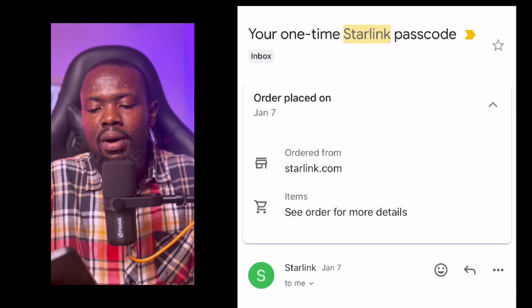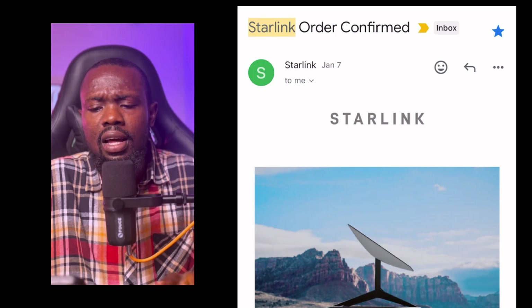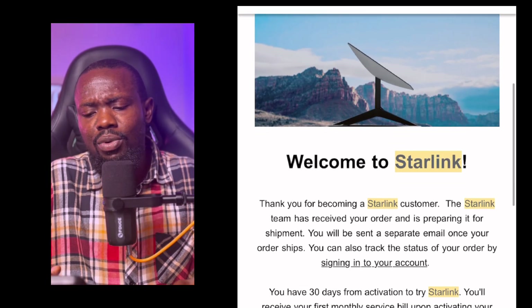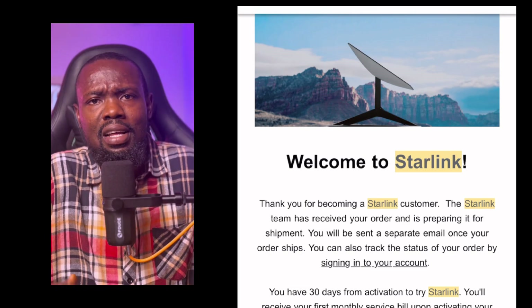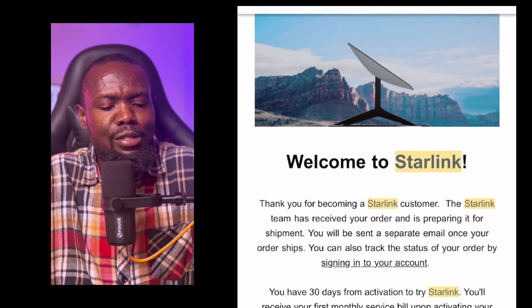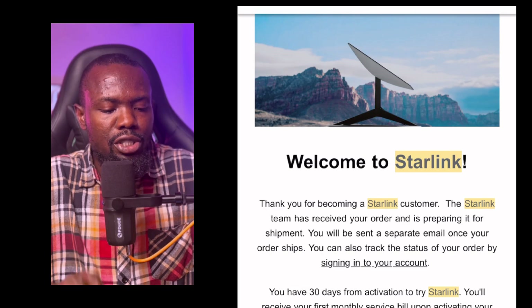The first email I got was a passcode for me to sign into my Starlink account to confirm I'm the owner. The second one was a confirmation of order — it said 'Starlink order confirmed.' I was like, which order exactly? When I opened the email, it said 'Thank you for becoming a Starlink customer' — I was like, am I just becoming a customer? I've been your customer since 2023. They said the Starlink team has received your order and is preparing it for shipment.